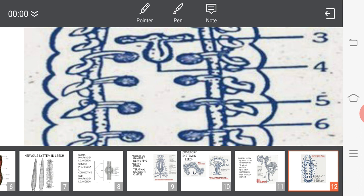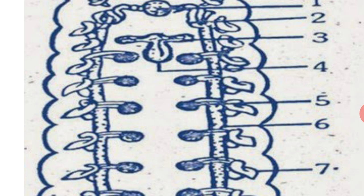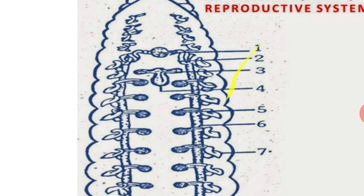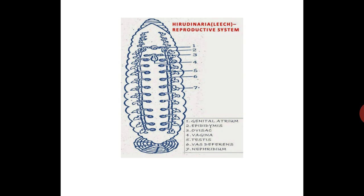In summary, the male reproductive system has six parts: testis sac, vas deferens, vas deferentia, epididymis, ejaculatory duct, and atrium. The female reproductive system has five parts: ovaries, ovisac, oviduct, common oviduct, and vagina.